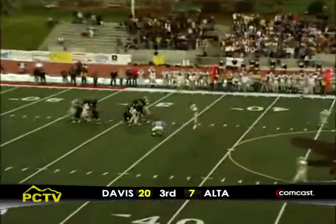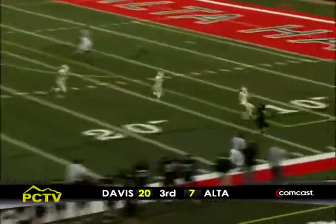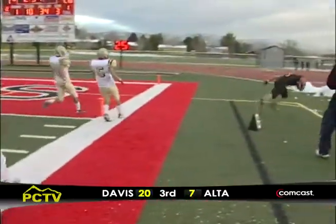Back to pass, Manning with time to throw. He's got Herbert up the middle, got to get by one guy. He's off to the third, gets a block downfield, trying to get through the safety — down to the four. Great block by Corsera downfield and Herbert makes the gain.